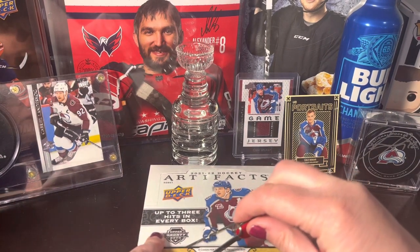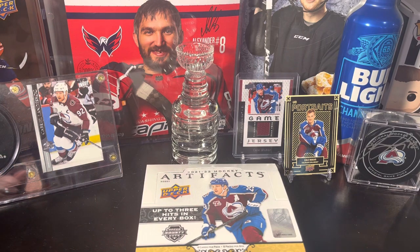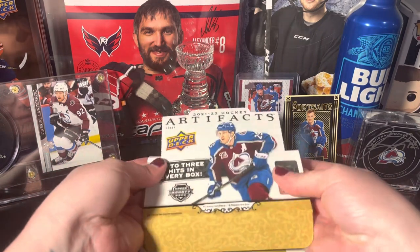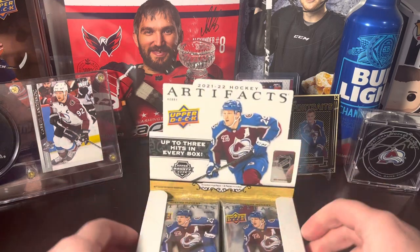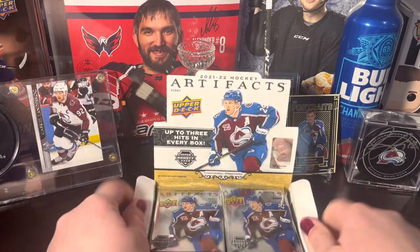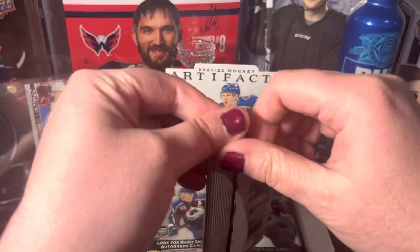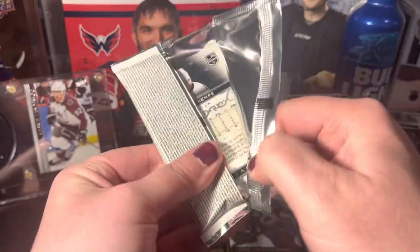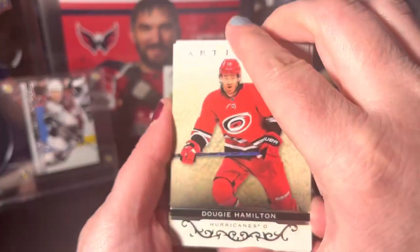I figured we'd still make a video — I'm not going to get anyone sick through this video. The only thing getting sick is the pulls! All right, let's get right to it. Hope everyone's having a great day. A little chilly here today in Colorado, it's supposed to snow. Let's see what we get.